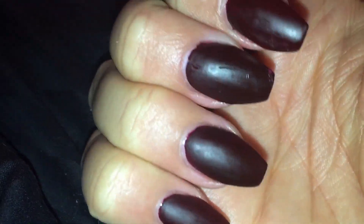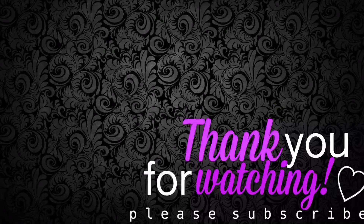Thank you guys for joining me for this quick little nails of the month update. I will see you guys soon — love you guys, stay bella!